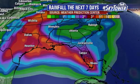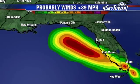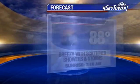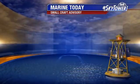Some spots are going to pick up closer to about eight inches of rain, but the probability of tropical storm force winds are mainly going to stay off the coast of Tampa Bay. We could still see some strong wind gusts throughout the day today just because of the storm passing off to the west, but highs are going to stay in the upper eighties with all the cloud cover.